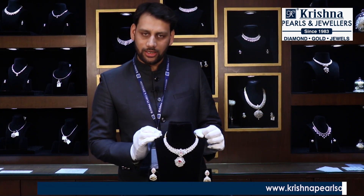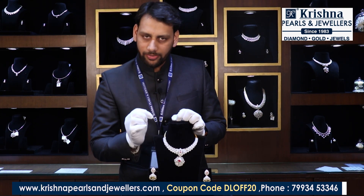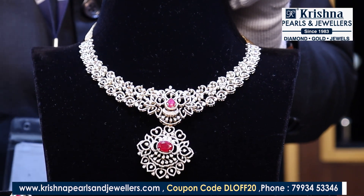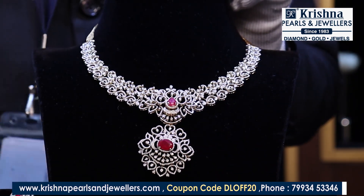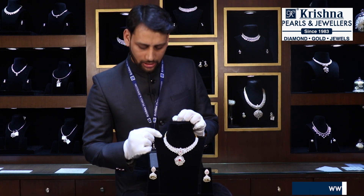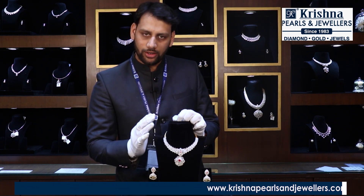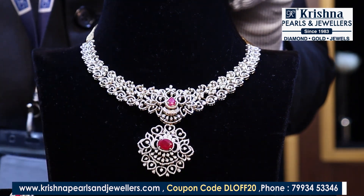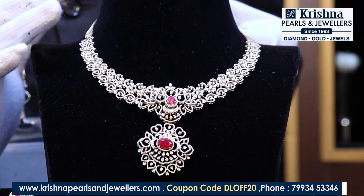Now moving to another product — a diamond piece with different color stones in a different design. This features round brilliant cut diamonds, also known as cluster diamonds, set in rose gold. The color stones here are also detachable — you can swap in other stones. The craftsmanship is very beautiful and the design is very intricate. It is a lightweight jewelry piece in a mango shape design, which you can call a mango necklace.